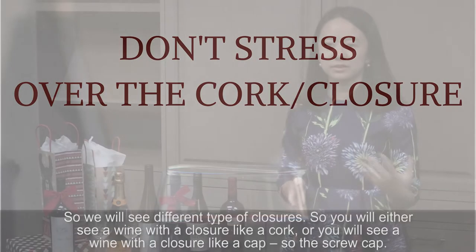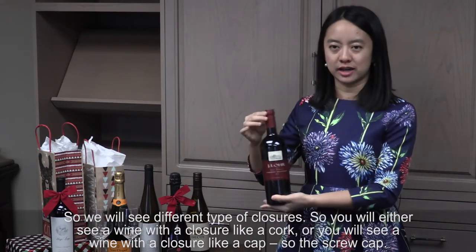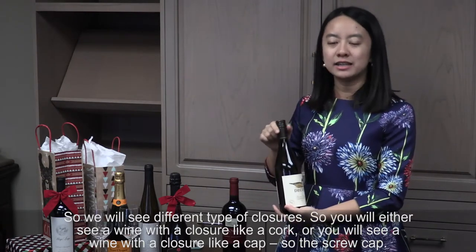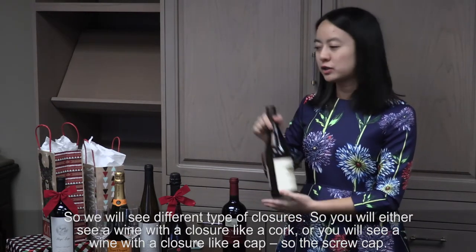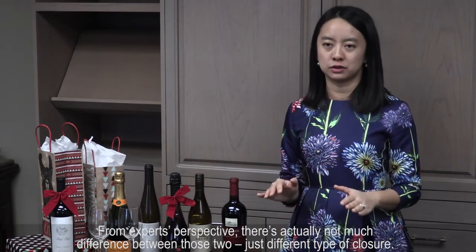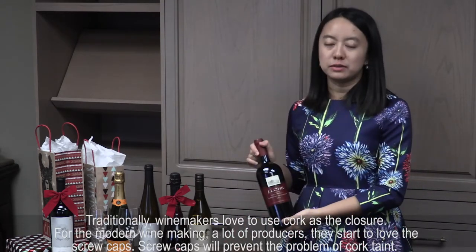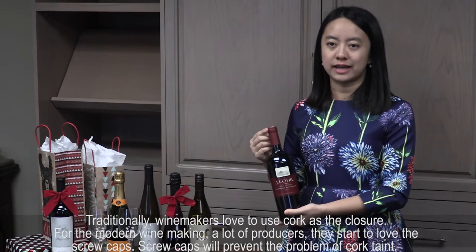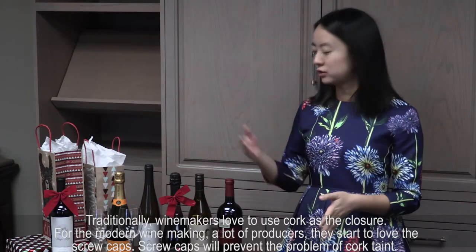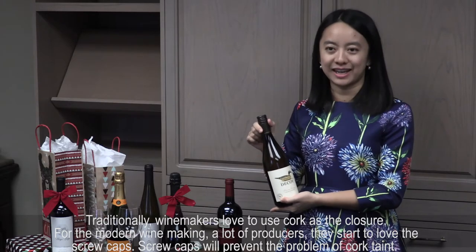We will see different types of closures — you will either see a wine with a cork closure, or a wine with a screw cap. From an expert's perspective, there's actually not much difference between these two, just different types of closure. Traditionally, winemakers love to use cork as the closure. For modern winemaking, a lot of producers start to prefer screw caps, as screw caps will prevent the problem of cork taint.